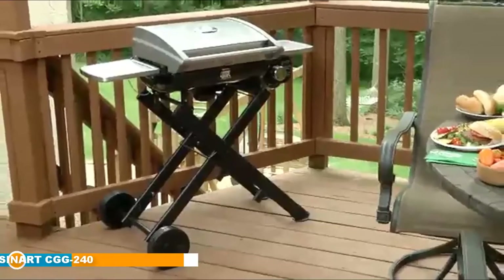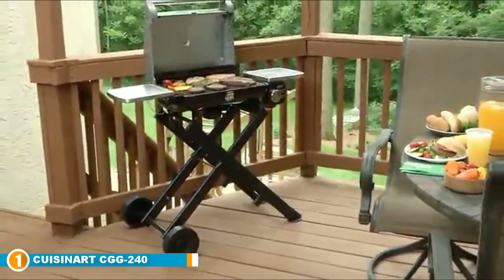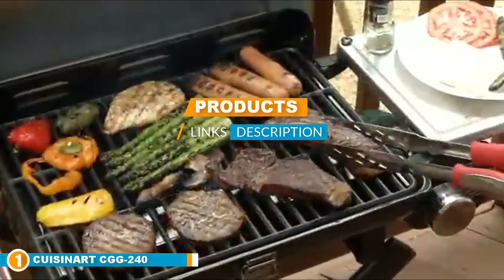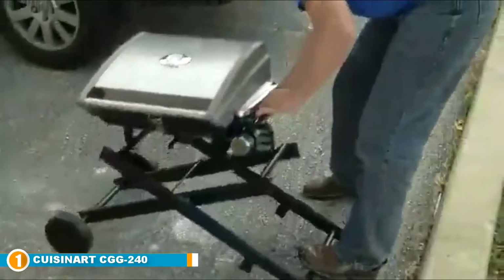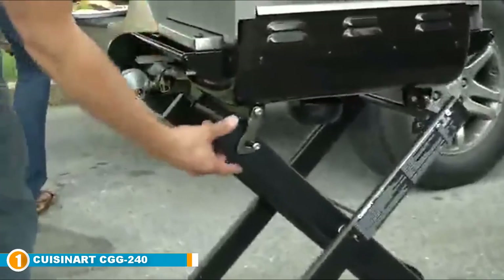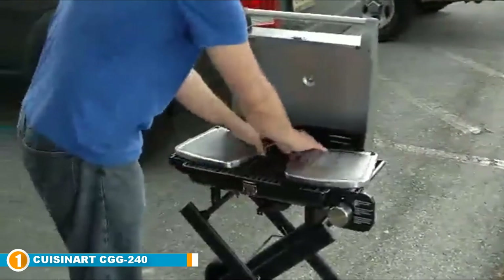The number one position is dominated by the Cuisinart CGG-240. It was a narrow contest, but after all testing this grill earned the coveted title of editor's pick. The reason it took our top spot is that it excels in a few key areas that make it an excellent choice for space-conscious grillers. It folds up into compact dimensions of just about 44 by 23 by 21 inches, making it easy to store or transport.